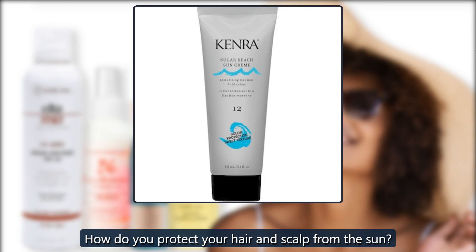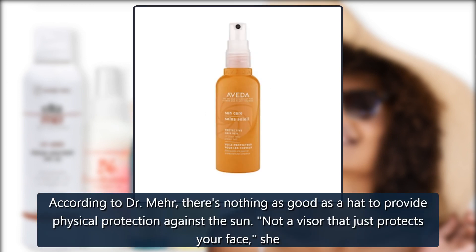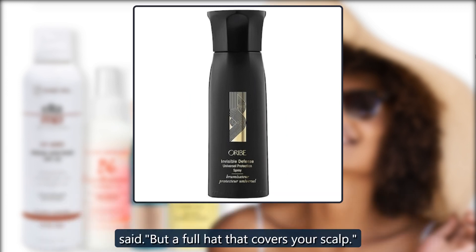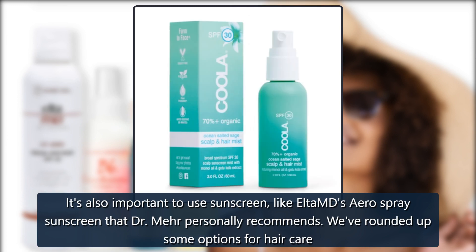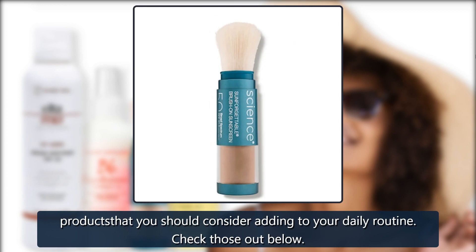How do you protect your hair and scalp from the sun? According to Dr. Mare, there's nothing as good as a hat to provide physical protection against the sun — not a visor that just protects your face, she said, but a full hat that covers your scalp. It's also important to use sunscreen, like Elta MD's Aero Spray sunscreen that Dr. Mare personally recommends. We've rounded up some options for hair care products that you should consider adding to your daily routine.